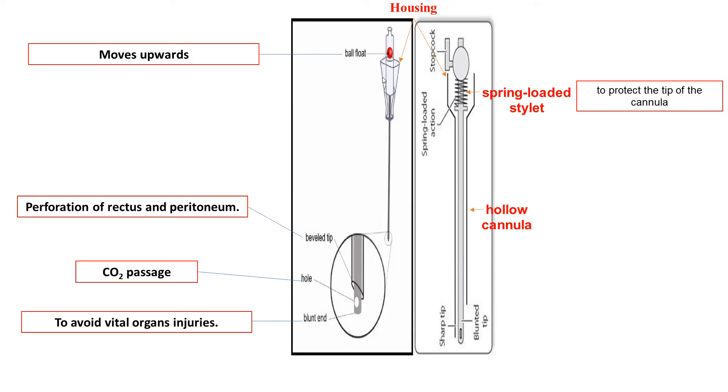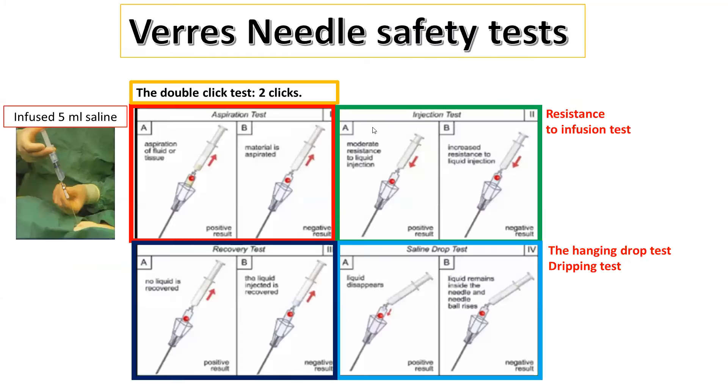This part is called the housing, which is important. When you introduce the Veress needle, you should grasp the housing and make pressure while introducing the needle, handling the housing — not the shaft of the needle.